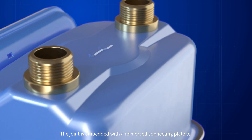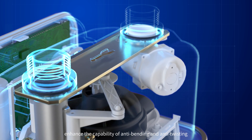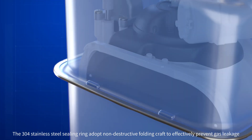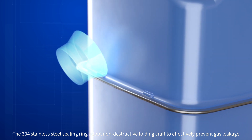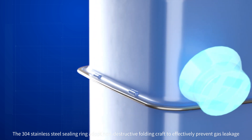The joint is embedded with a reinforced connecting plate to enhance the capability of anti-bending and anti-twisting. The stainless steel sealing ring adopts non-destructive folding craft to effectively prevent gas leaking.